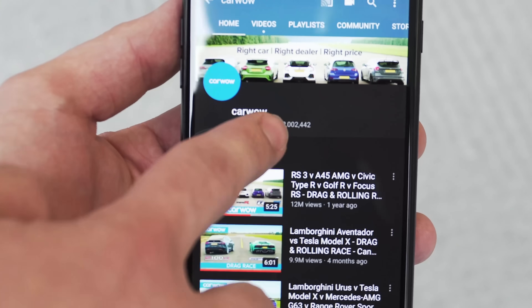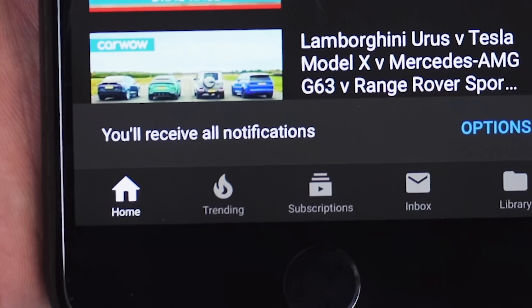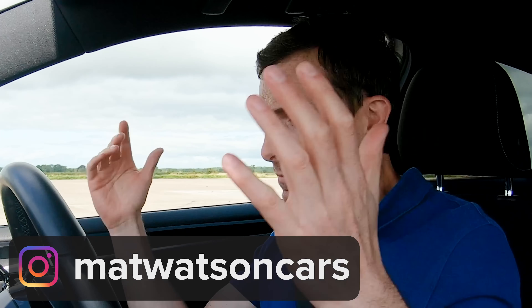So we're going to see what happens in a drag race over a standing quarter mile. Before we do that, make sure you subscribe to this channel — please hit the bell icon otherwise you won't be alerted when we upload. And follow me on Instagram at Matt Watson Cars. Anyway, let's do it — drag race is on!